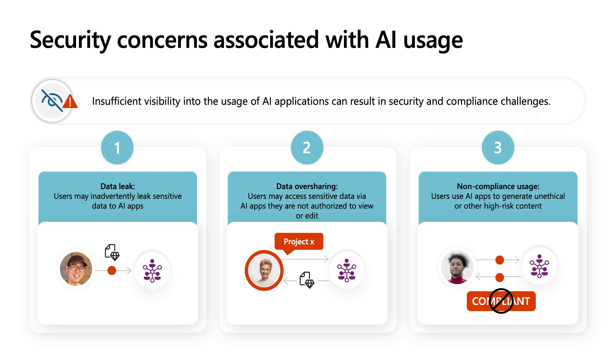Simply put, organizations lack visibility into the usage of AI applications — what information is accessed by what users to generate and share what new data. Insufficient visibility can lead to security and compliance challenges, including three potential incidences. One, data leaks, where users may disclose sensitive data to AI apps. Two, data oversharing, where users may access sensitive information through AI apps like Copilot — without appropriate data security or controls, AI apps could access, summarize, or create content based on sensitive data, increasing the risk of data overexposure. And three, non-compliance usage, where frictionless content creation using generative AI allows users to generate unethical or high-risk content, such as fake news, fraudulent content, or stock manipulation. Organizations must govern AI app usage, ensuring compliance with codes of conduct and regulatory requirements.